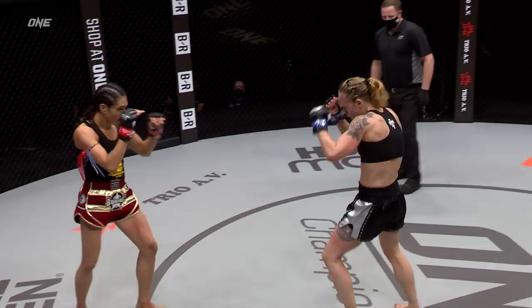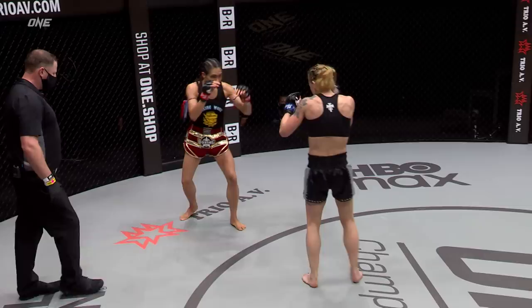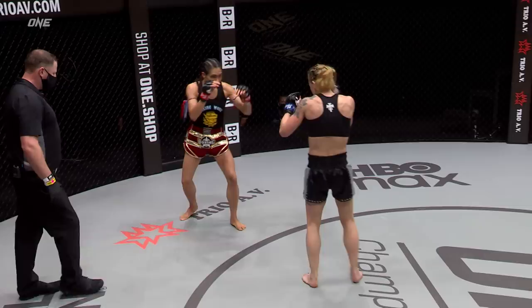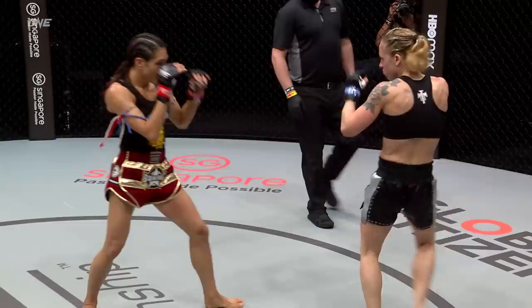Annalyne thought about skipping in and just got picked off wonderfully — beautiful anticipation on that front kick. Annalyne is in that proverbial no man's land: she's too far out to do any damage, not even close enough to work the clinch, and she's getting picked off by Janet Todd. You see her in this range, and she'll step forward with that kick — but Janet Todd doesn't respect that kick and she doesn't have to. There's no power to it. She needs to either step in and actually throw it, or stay out of that range, because she's just allowing Todd to kick her apart.